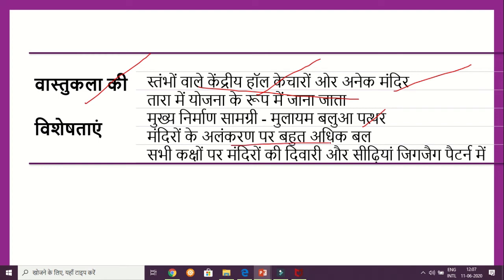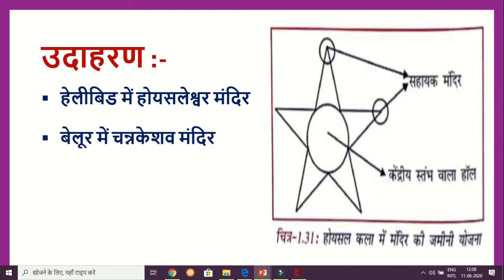The temple and stairs were made in a zigzag pattern. This is mainly 4 to 5 points which you can write under Hoysala Kala and its special characteristics. If you want to describe it in your answer, you can mention these features.